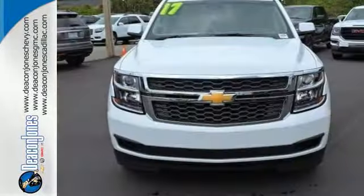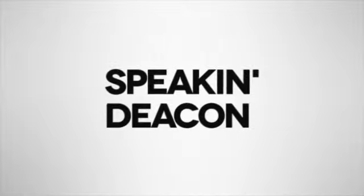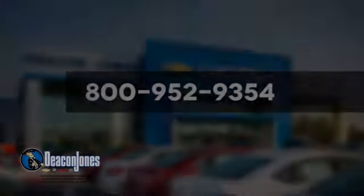Get behind the wheel of uncompromising performance today when you come in for a test drive. Speaking Deacon. Are you speaking Deacon? Visit Deacon Jones Chevrolet Buick GMC Cadillac today. Give us a call at 800-952-9354.